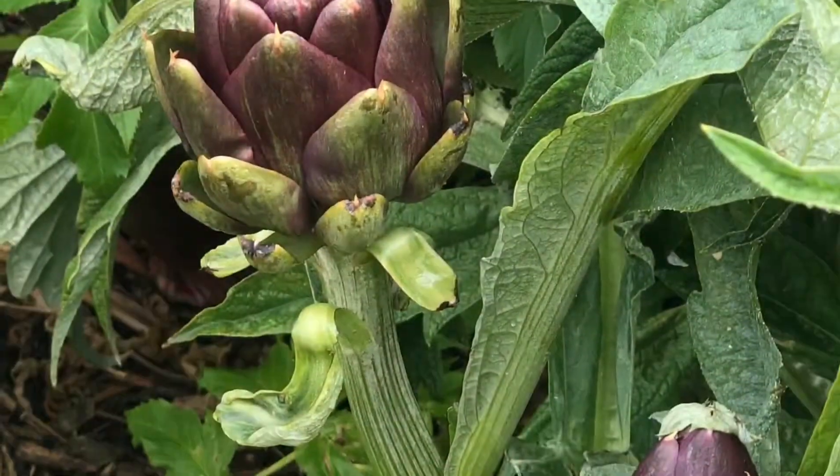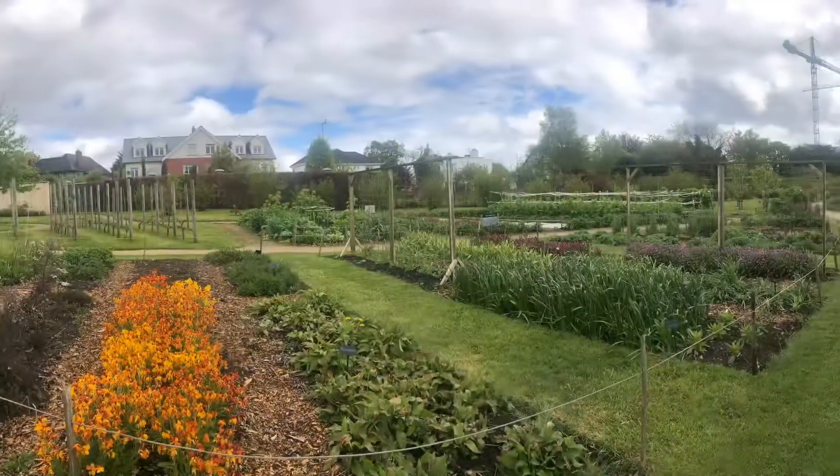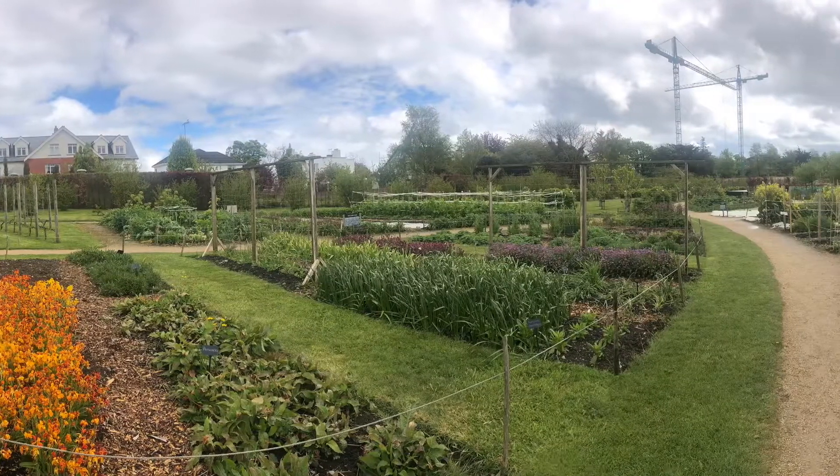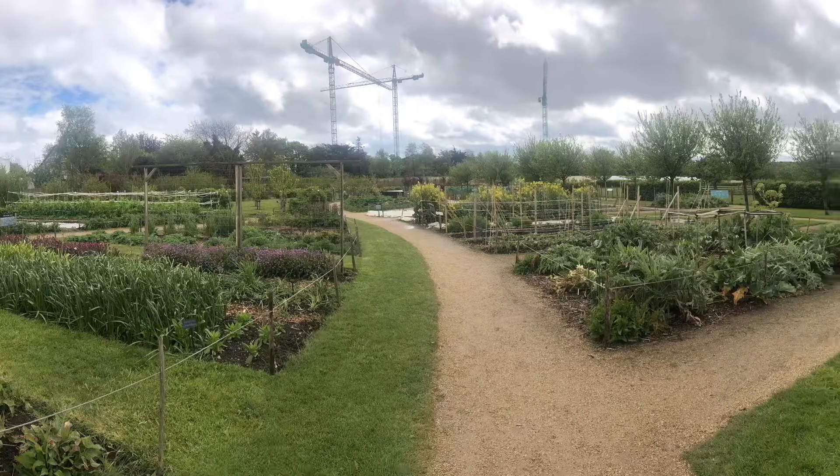We also have vegetables like artichokes here. And that's it! Have fun, and remember to enjoy the fresh air wherever you are, just like we did in Airfield!